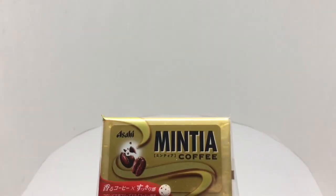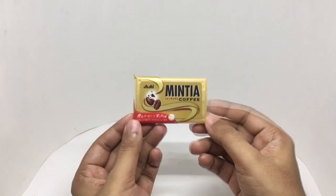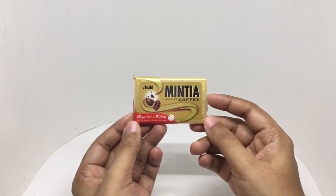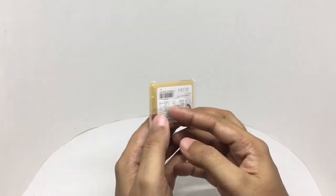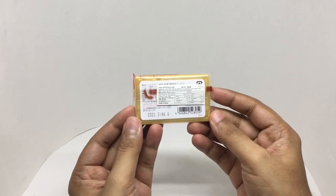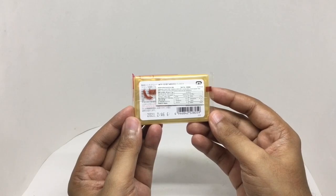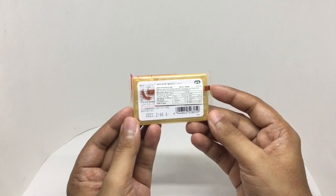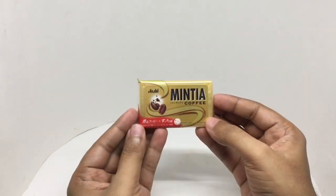Let's take a look at this coffee mint. These are from Asahi — minty coffee. Costs around 220 rupees or 3 dollars or so. That's how the coffee mint looks. Manufactured in Tokyo, Japan. You get 60 pieces inside. Ingredients are instant coffee, sweetener, sucralose extract, silicon dioxide, and flavor.